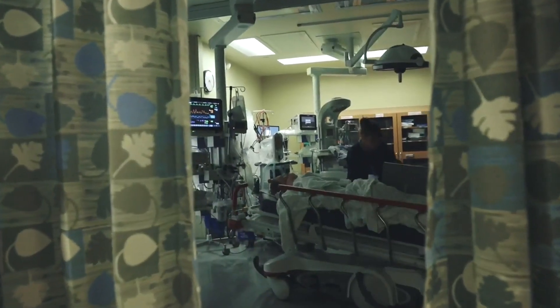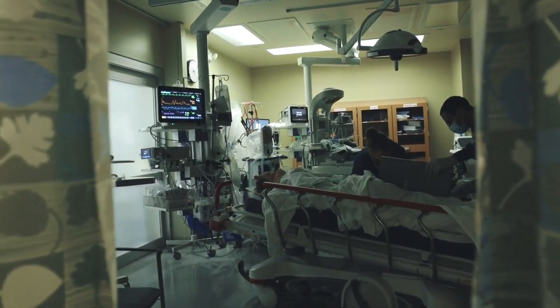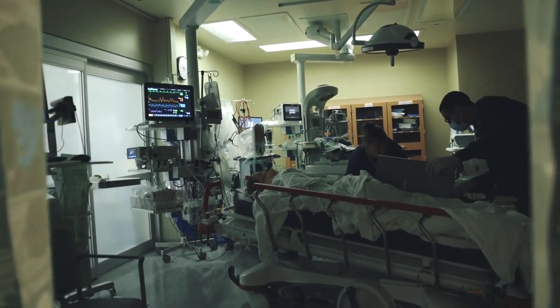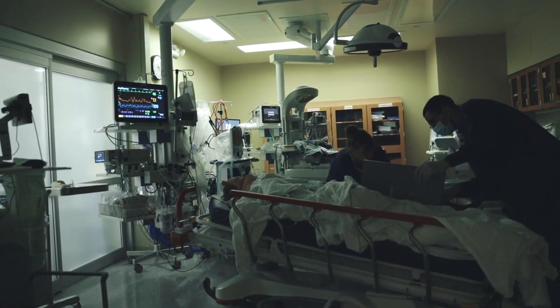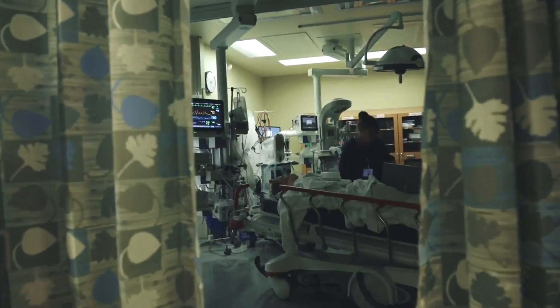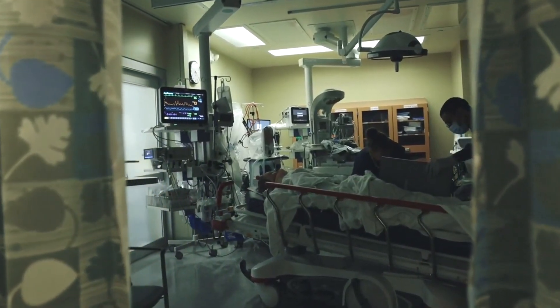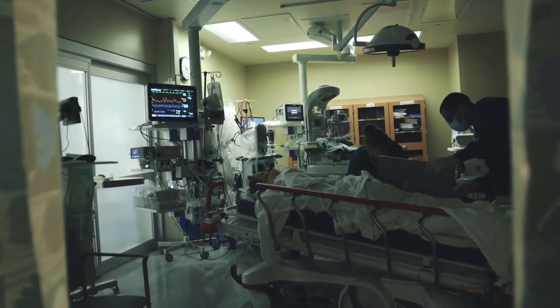Finally, before making your decision, consider factors such as accessibility, convenience, and insurance coverage. Choose a radiology practice that is conveniently located, offers flexible appointment scheduling, and accepts your insurance plan. Remember, your comfort and convenience are essential factors in ensuring a positive healthcare experience.